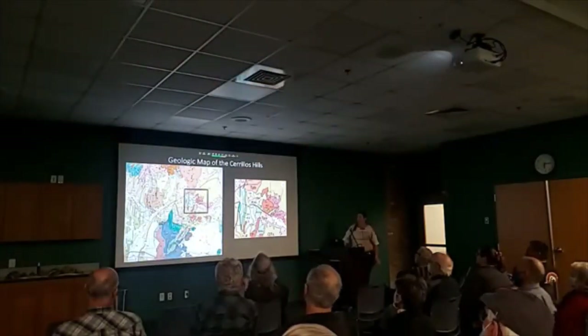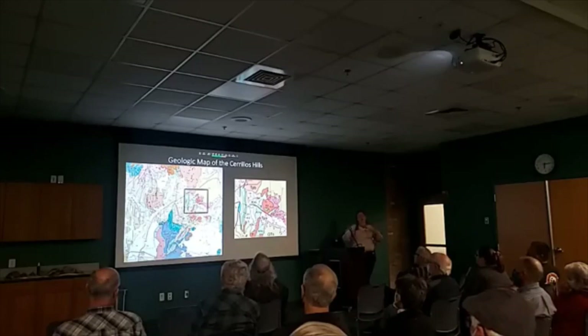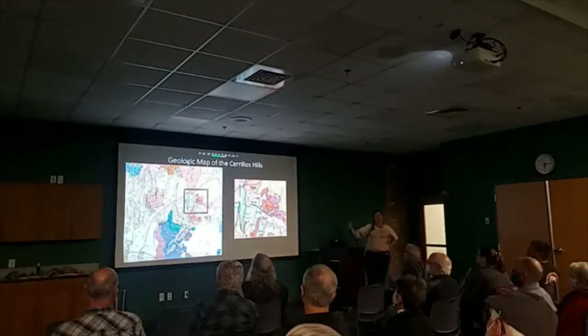Here we have a geologic map of the Cerro Hills. These are just little clips of the statewide geologic map that I clipped out sections of for you. You can actually see the highways as red lines on there, so you can kind of see the highway where there's Albuquerque.